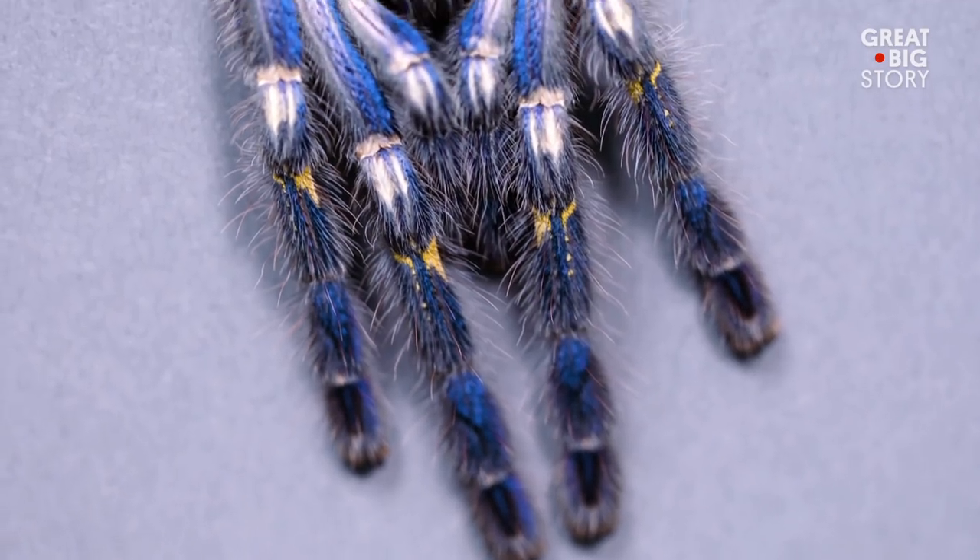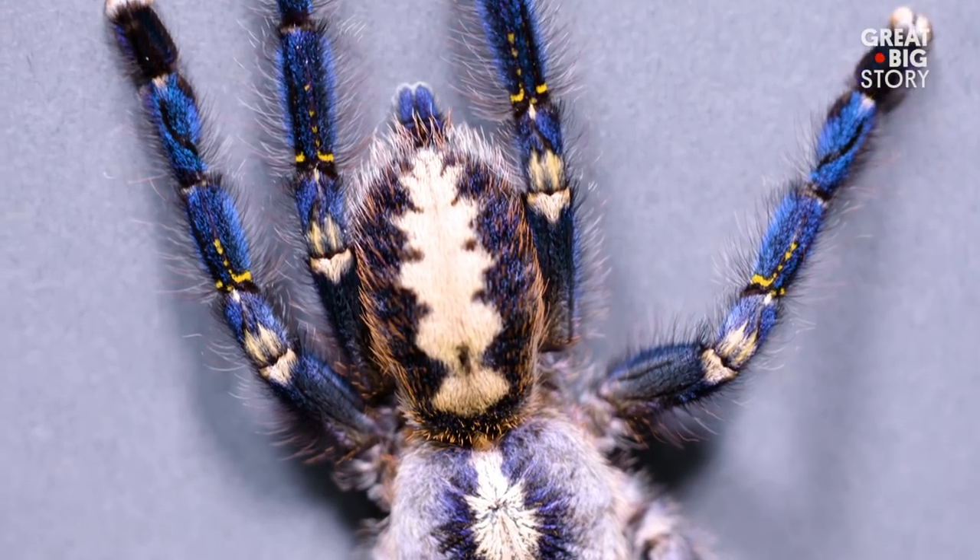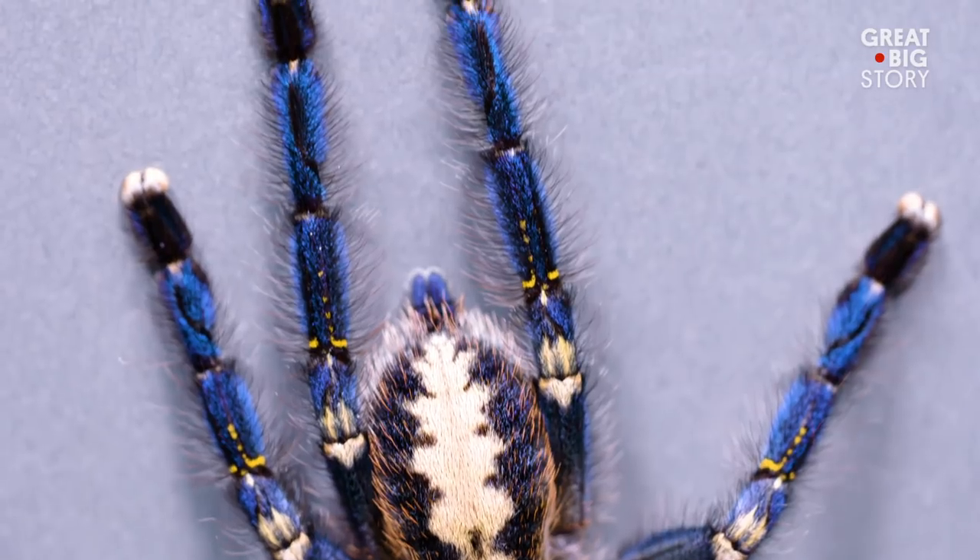They are extremely venomous. One bite from them can pack a huge punch, causing humans excruciating pain that can last over a week.